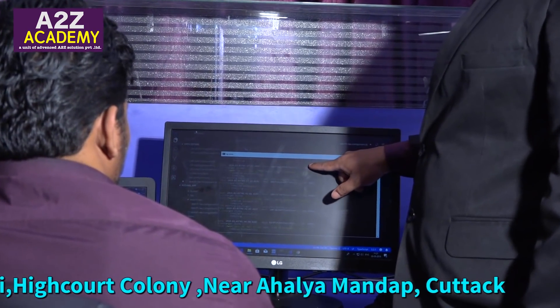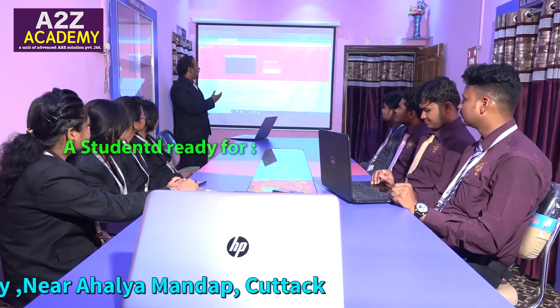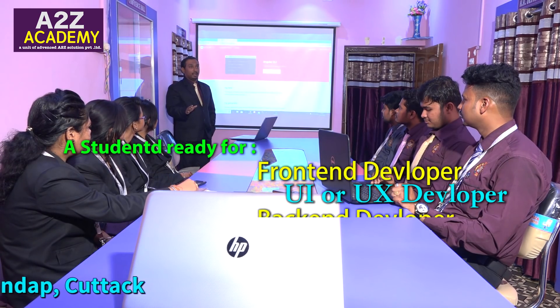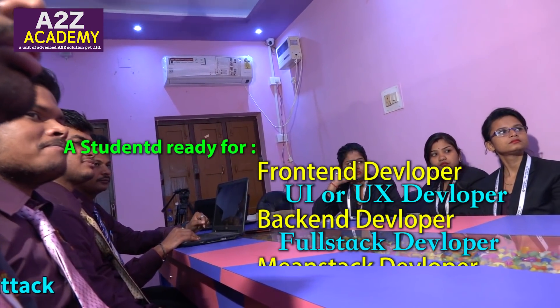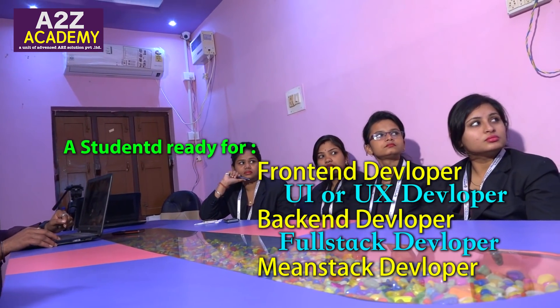After completion of the courses, a student is ready for roles such as front-end developer, UI or UX developer, back-end developer, full-stack developer, and main-stack developer. Developers can take up a career as a front-end developer or UX developer, and can build very large-scale or small-scale applications, depending upon the organization.